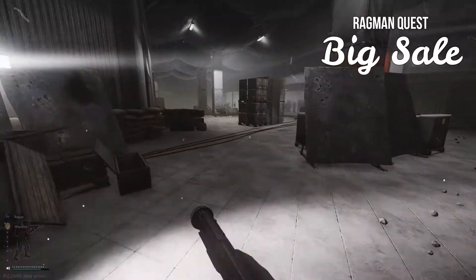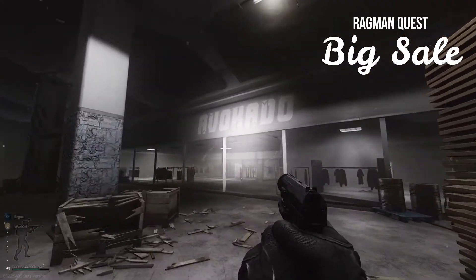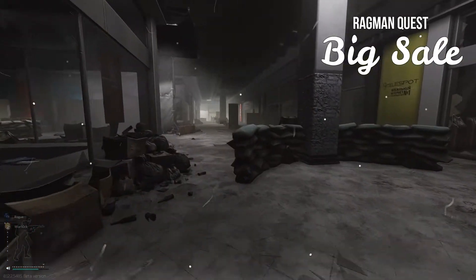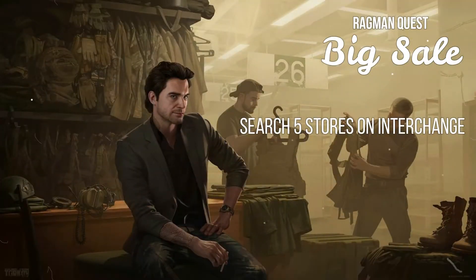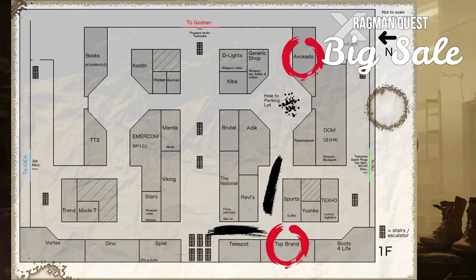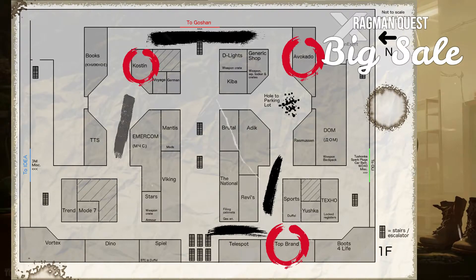concrete ramp to the parking garage, and Top Brand which is near the front entrance to the mall. To search all the stores in the same raid, enter the mall from the front Ultra entrance, then turn left or right and loop around the mall in a large square until you reach the entrance again.